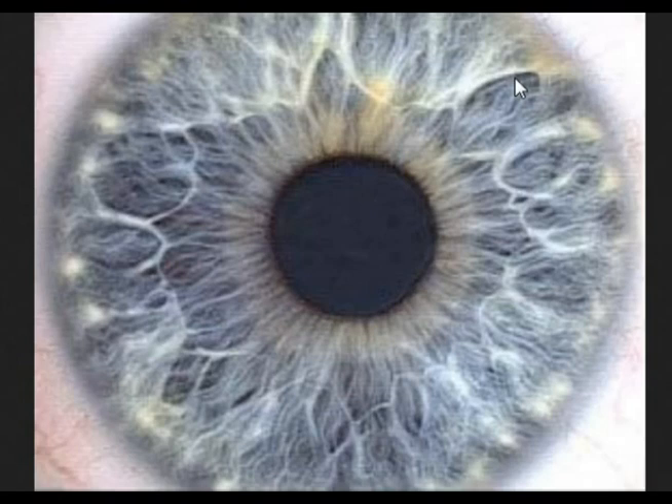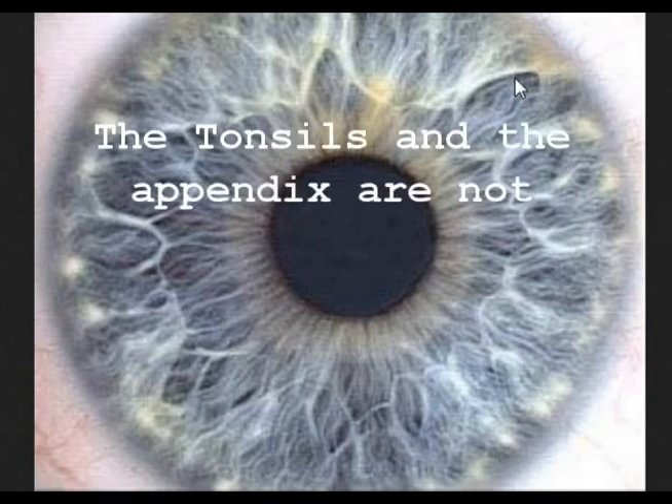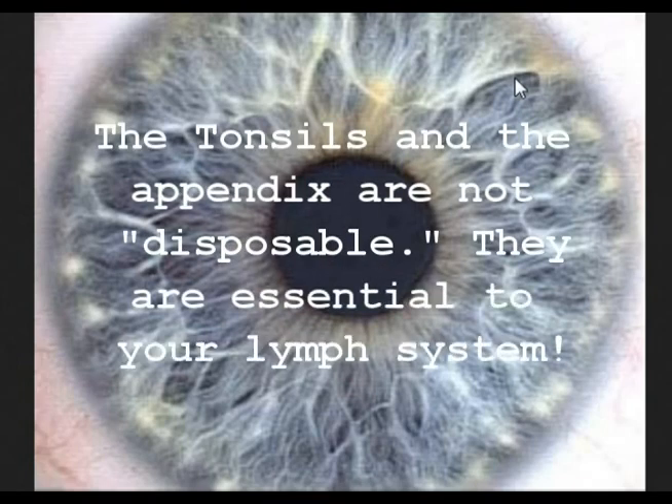When you have your tonsils removed — these are gigantic lymph nodes, by the way — this will overburden the other lymph nodes and sometimes cause a chain reaction, and you'll get swelling all throughout the lymph node system.